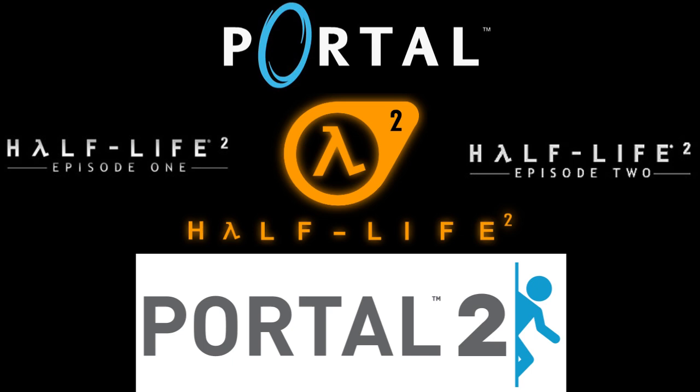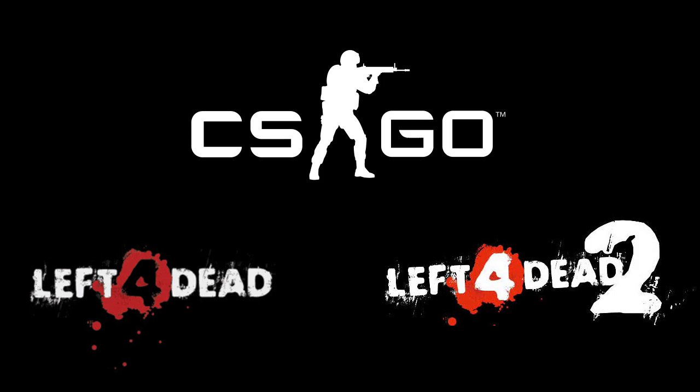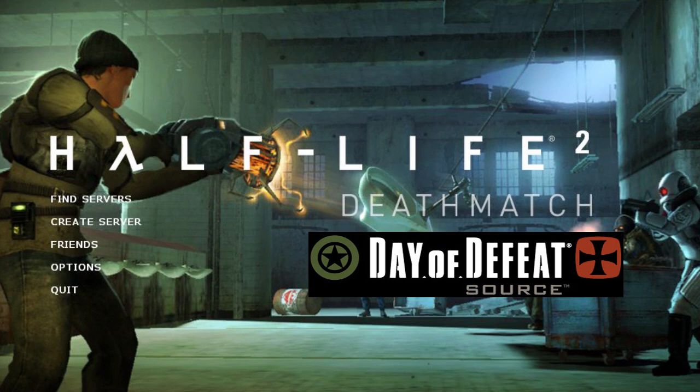This also marks the first ever time we mention Day of Defeat or Half-Life 2 Deathmatch on the show. I'm surprised it took us this long, considering how much we seem to mention Ricochet, of all things.